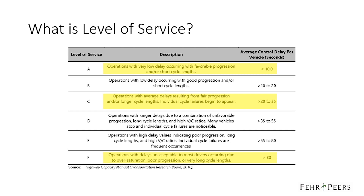First, it's helpful to define level of service. Level of service characterizes the operational conditions of an intersection's traffic flow. It ranges from level of service A, indicating free flow conditions, to level of service F, representing oversaturated conditions where traffic flows exceed capacity. At a signalized intersection, level of service is derived by calculating the average control delay per vehicle.